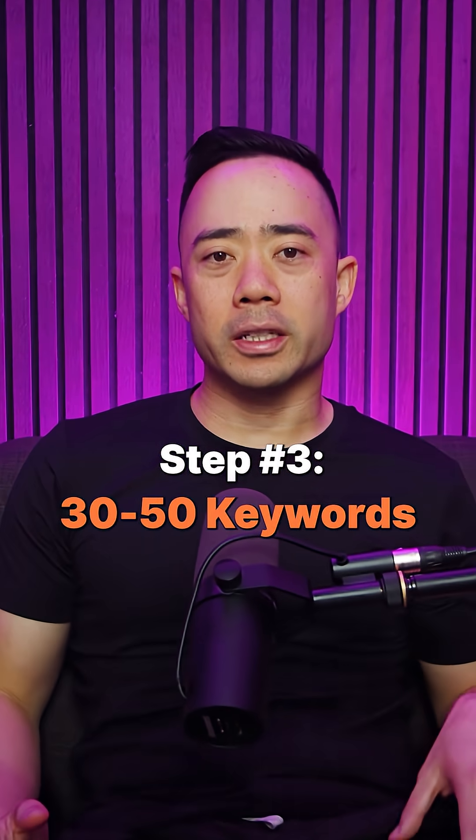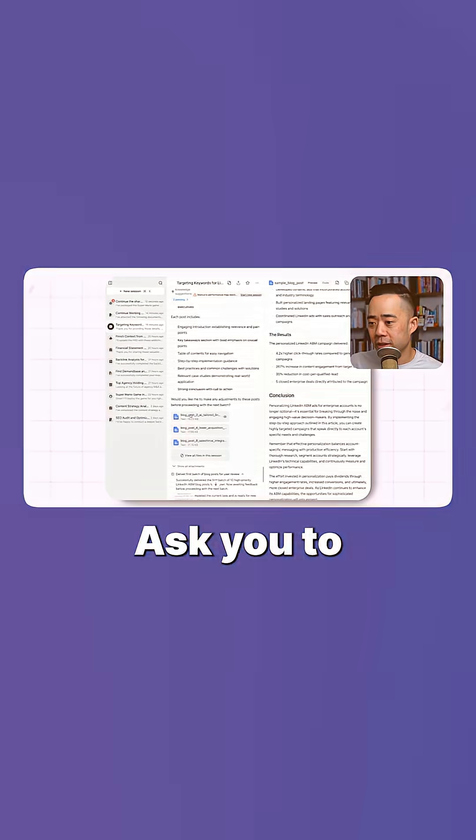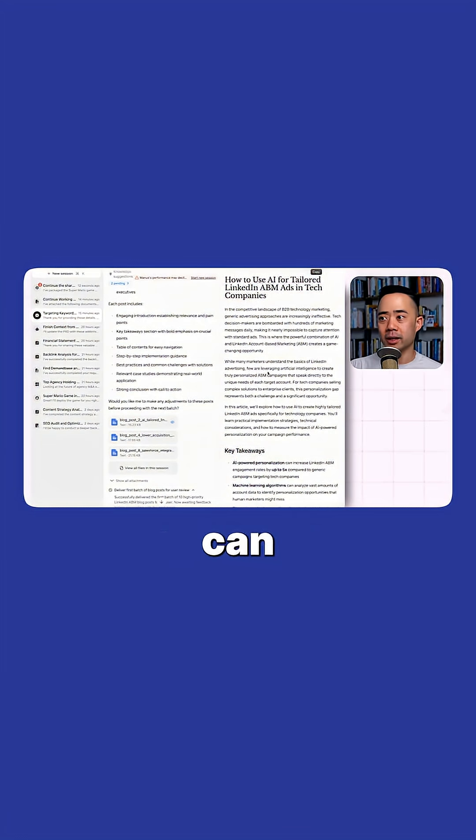Step three: ask Manus to give you 30 to 50 keywords categorized by intent, competition, and business value. Ask it to write three draft posts based on the top three keywords, just so you can validate the quality of these posts.